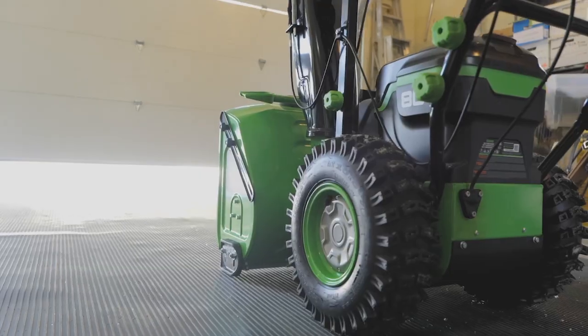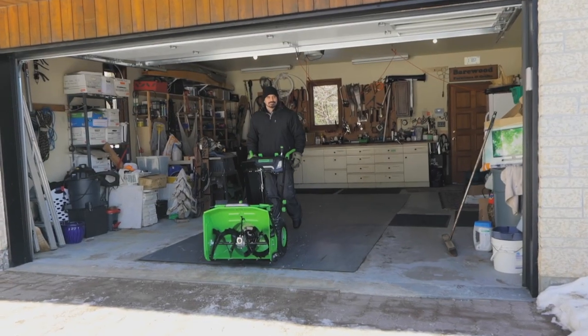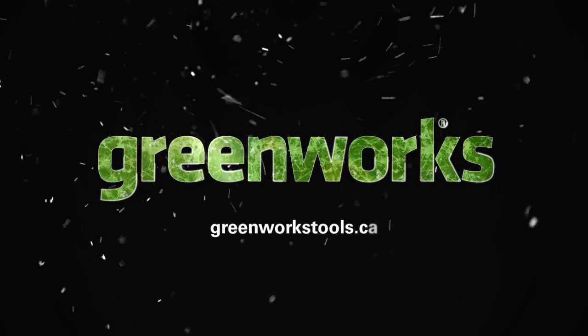Winter is coming, and this year it doesn't stand a chance. Visit greenworkstools.ca to get yours today.